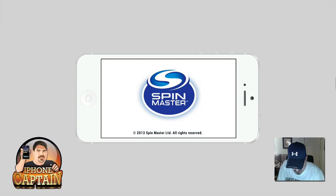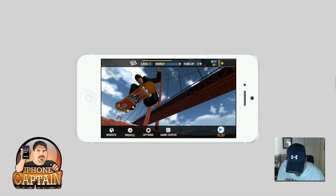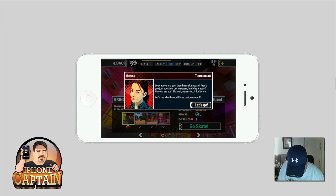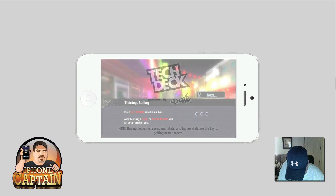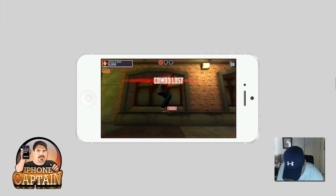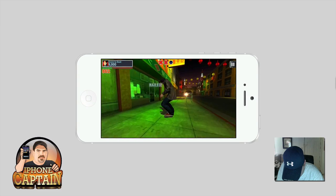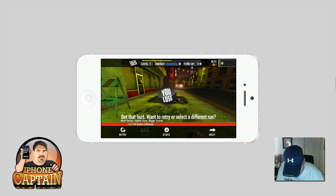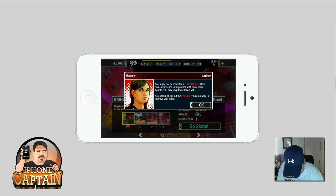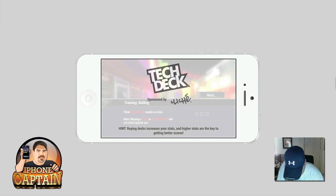Tech Deck — for all you skateboarders out there, I threw this one in. You simply skate with this little guy, you know what the little Tech Decks look like — you can buy them at Walmart and places. You can change your deck too, you can upgrade different decks if you want to. As for gameplay, you have to follow along and as prompts pop up on screen, you have to do what it tells you to do.